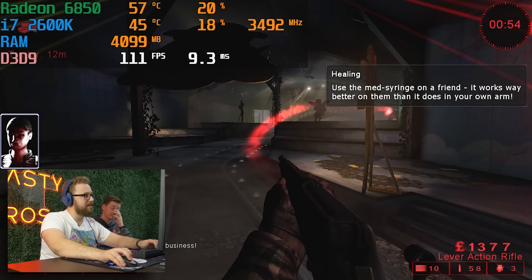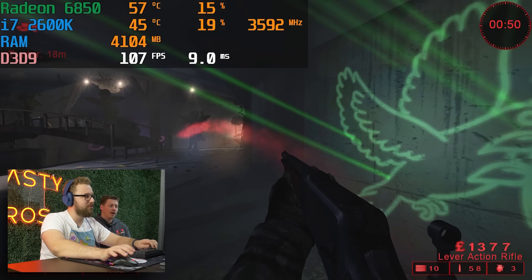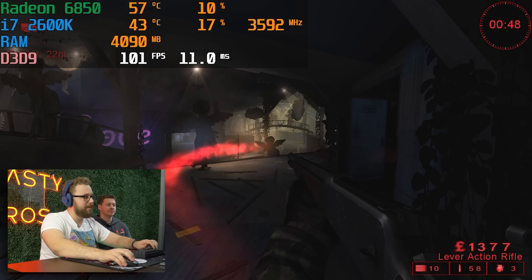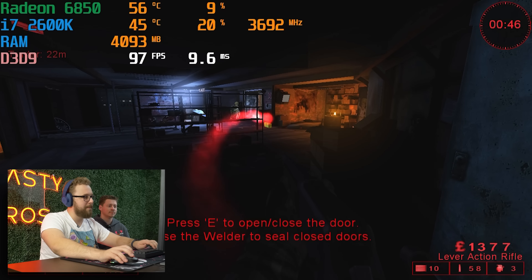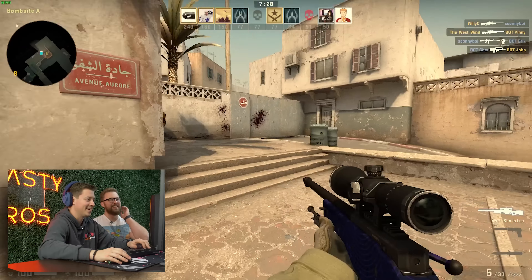Performance, as you can tell, was very similar between both builds — really can't complain too much. Even at 1080p nowadays we're still getting 100 FPS. This is just a look at a different map in Killing Floor — easy headshots, no problem.